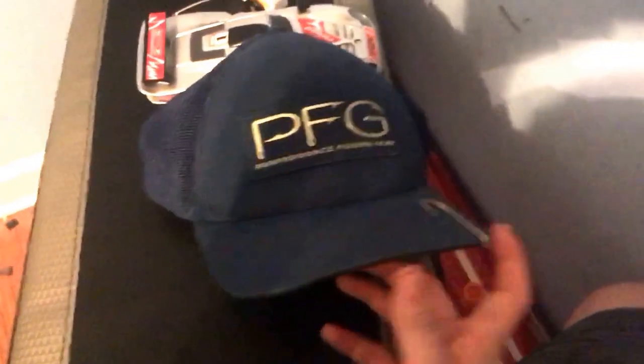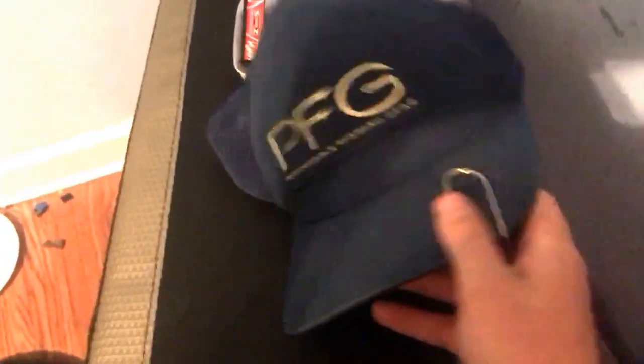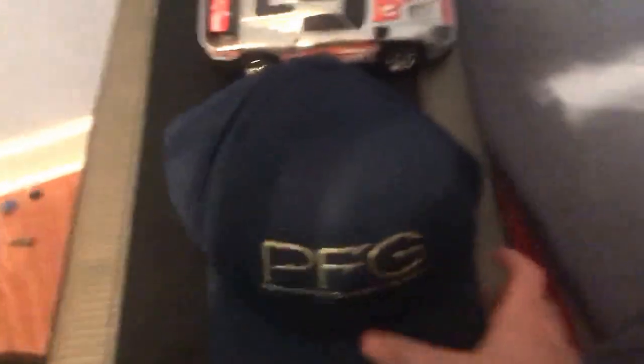Today we have the PFG Performance Fishing Gear hat. I have a hook on here — it's a fishing hat. It looks like a trucker hat, but it's really flexible. It's small-medium, but it stretches so it can fit on my head because I usually wear large or extra large. On the back it has the Columbia sign and the PFG — Performance Fishing Gear on there. It's the PFG hat.